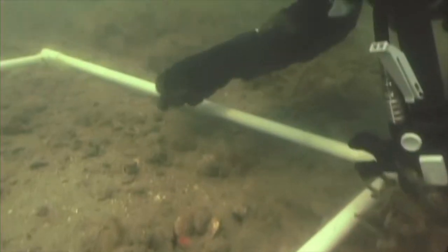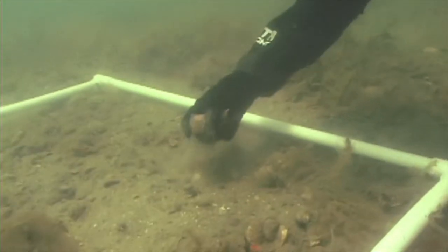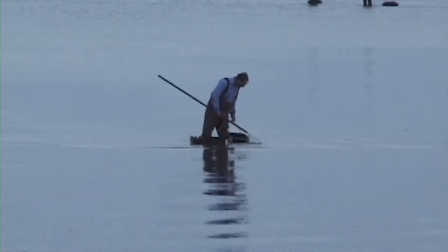Our scientific studies have shown that the project has been responsible for the rise in bay scallop populations throughout the bay. This is confirmed by an increase in commercial landings by an additional $7.5 million since the start of our restoration efforts.